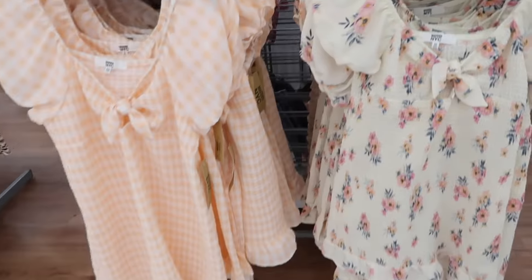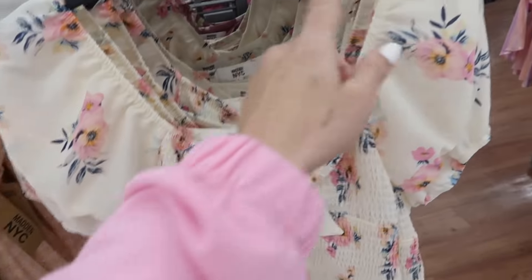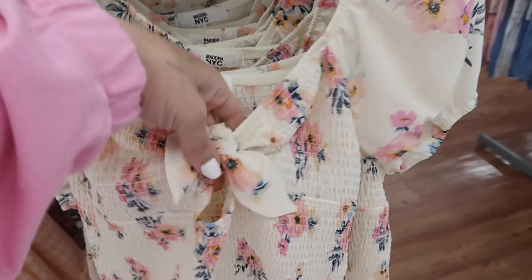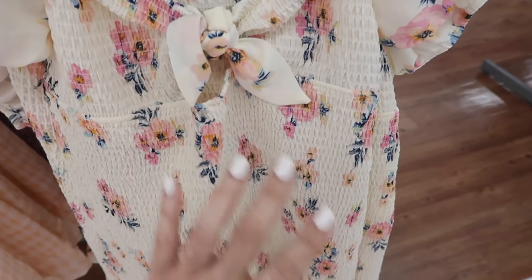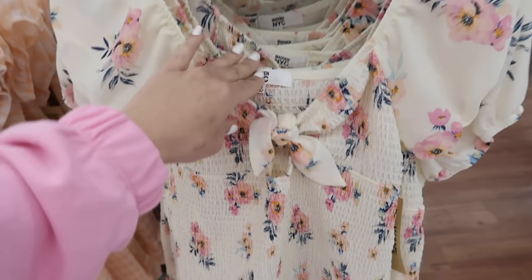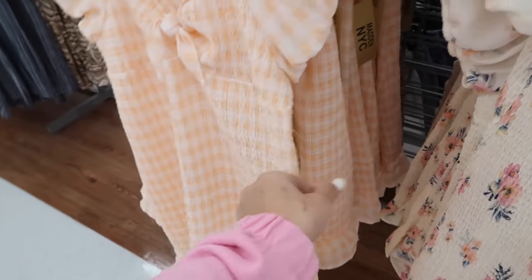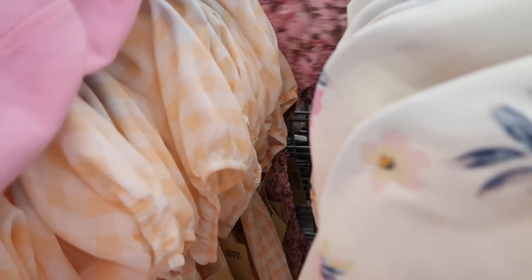New smocked dresses for Madden NYC. This is that nice chiffon type material, has the elastic on the neckline with a little bow detail, and it does have the cutout with smocking all the way down and the little ruffle at the back — same smocking continuing around. It comes in the beige floral and then this orange kind of gingham — how pretty! These are $20. Also seeing the pink floral.